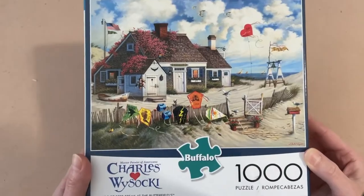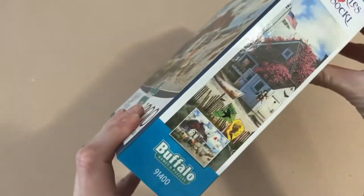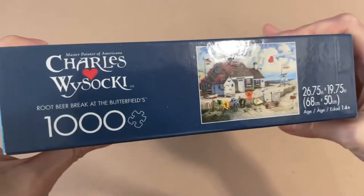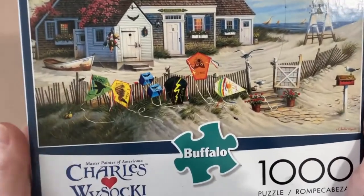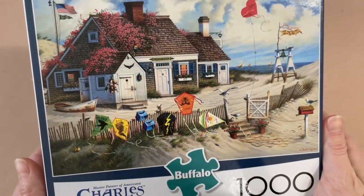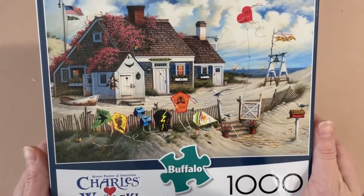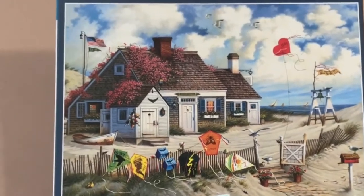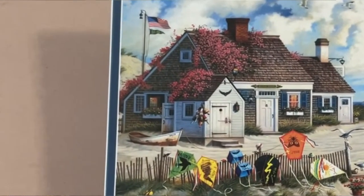We have another Buffalo Games puzzle from the Charles Wysocki collection. This one is called Root Beer Break at the Butterfields — 1,000 pieces, 26.75 by 19.75 inches. What a cozy little beach house! I love the little plants on the roof and the boat on the side of the house. Someone left the door open — this is my kind of beach.